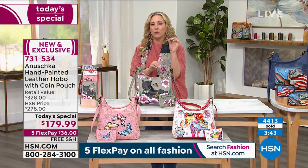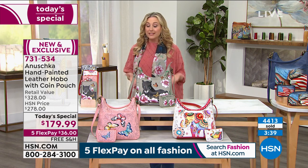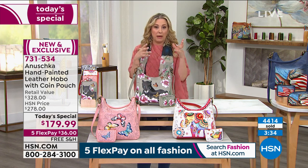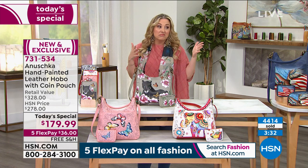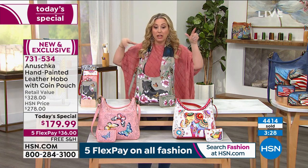Free shipping and handling, five FlexPay, and a bag that retailed at $328 — at $179.99. Honestly, you could get a man-made designer bag for another zero — move the decimal over to like $1,700. I've seen that out there in the market. Not leather, but designer, and in the $1,700 range.